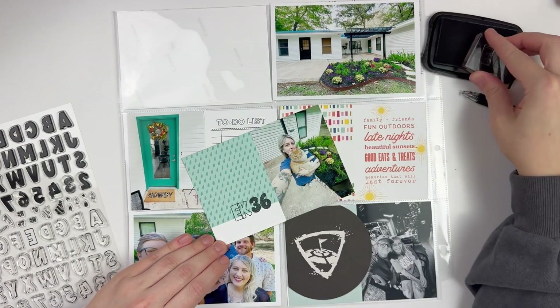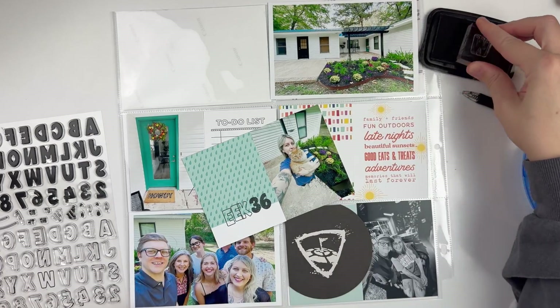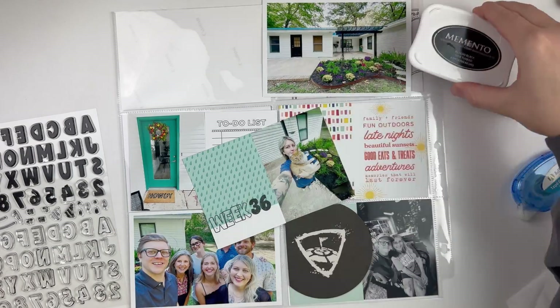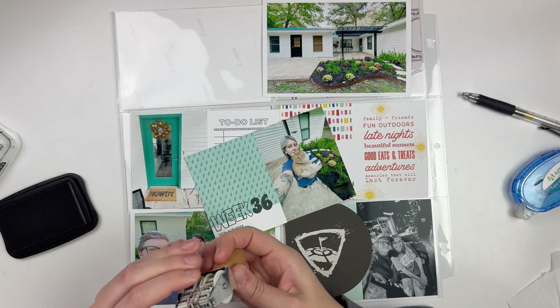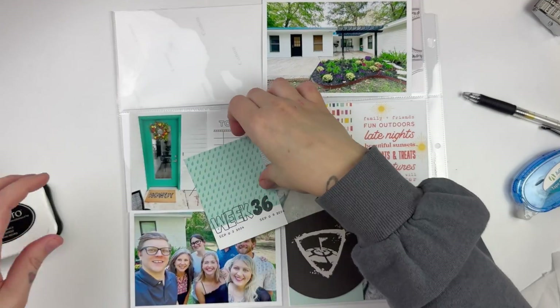The stamp set has the outline and also the bold inner portion, so I love whenever stamp sets have both options — I think they're fun to mix and match. Then in the middle there are some really cute little birthday hats and sprinkles that you can use as well. So I grabbed out that stamp set to pop into my week 36, and then I'm adding on my dates.